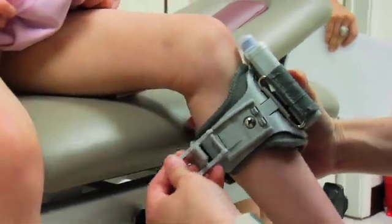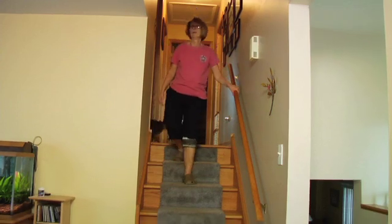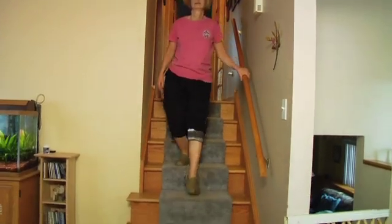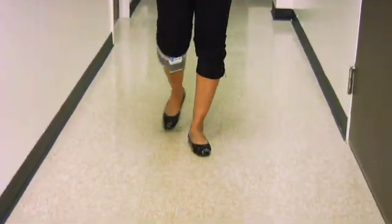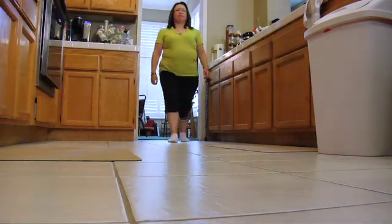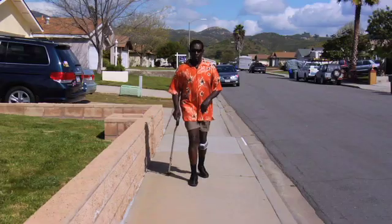Walk Aid is nice in that it promotes neuromotor recovery because it's an FES device. It allows patients to get that stimulation and encourages recovery to come back. In addition, it promotes a normal gait pattern. Because of the tilt sensor, we're getting good timing of foot dorsiflexion, as well as push-off, and preventing any abnormal hip hikes or circumduction.